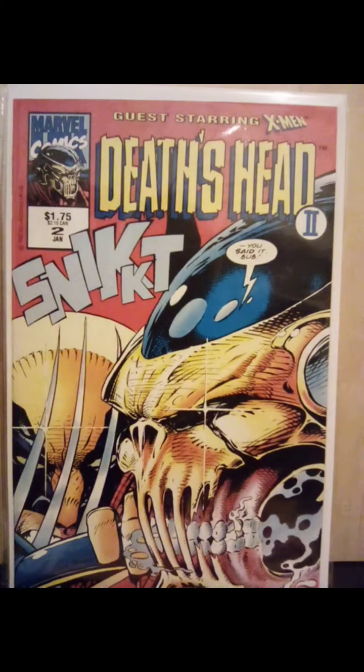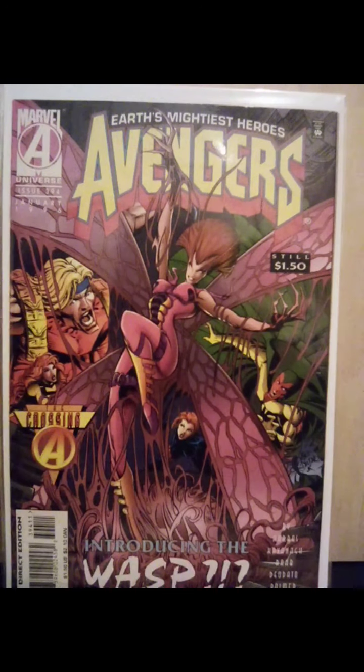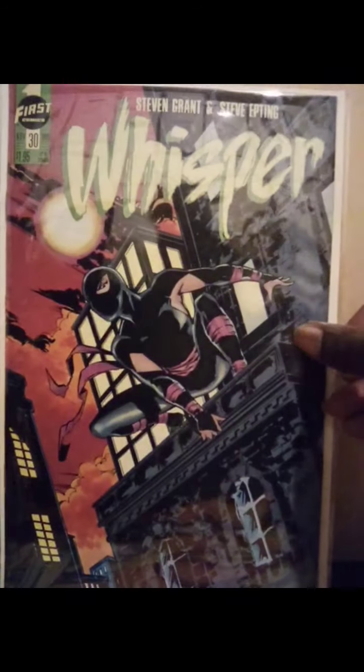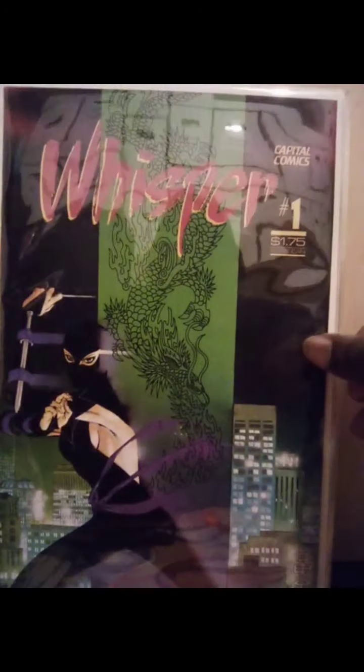Death's Head 2, issue number two featuring the X-Men. Avengers 394 — this is when the Wasp was apparently injured and Hank Pym did something to her, and she turned into that. Didn't last long. Picked up some Whisper — issue number 30 from First Comics, and issue number one from Capital Comics, which I think is her first appearance. I could be wrong.